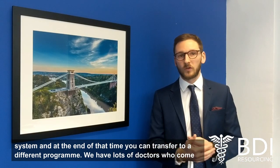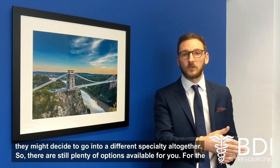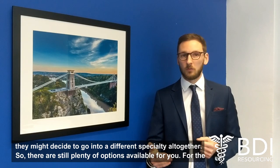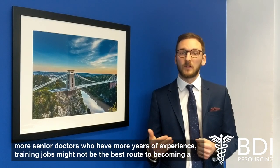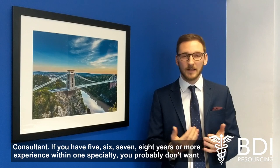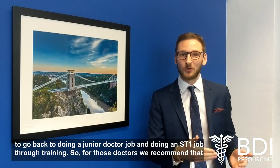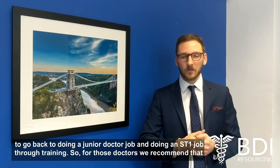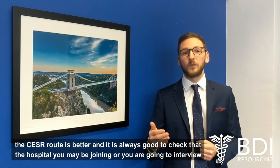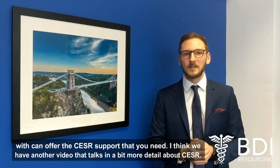We have lots of doctors who come to the UK, take a service job for maybe 12 months, and then decide to go into GP specialist training or a different specialty altogether — so there are still plenty of options available. For the more senior doctors who've got more years of experience, training jobs might not be the best route to becoming a consultant. If you have five, six, seven, eight years or more of experience within one specialty, you probably don't want to go back to doing an ST1 job through training. For those doctors, we recommend that the CESAR route is better, and it's always good to check that the hospital you're joining can offer the CESAR support that you need.